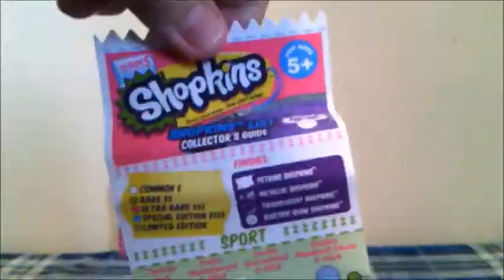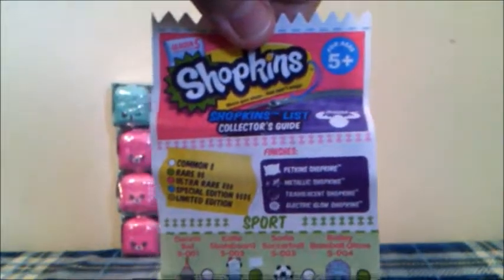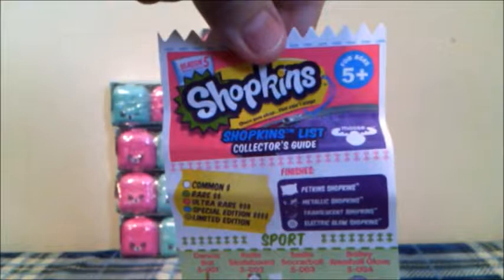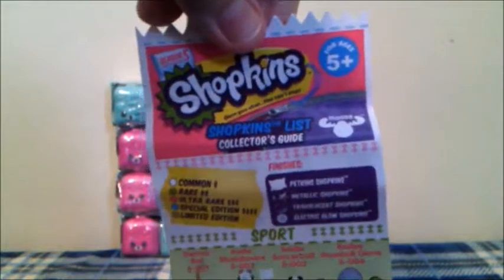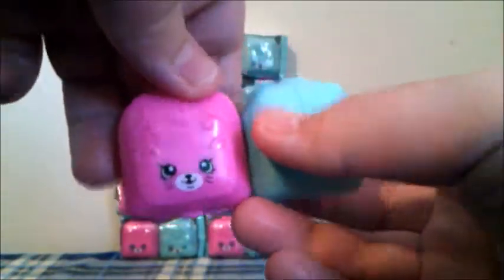Let's open them! As always, each pack comes with a collector's list. This just shows all the Shopkins that you can get from Season 5, and here's a quick preview of it. Let's see which ones we got!